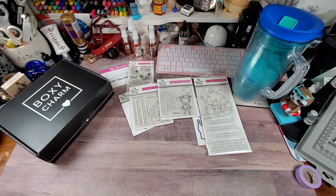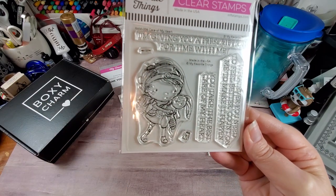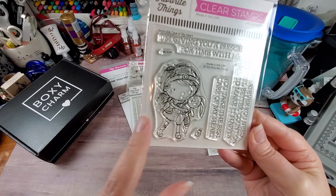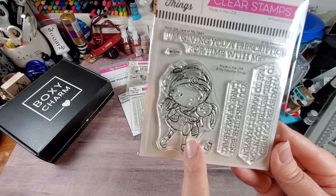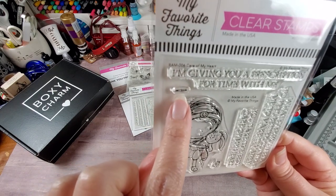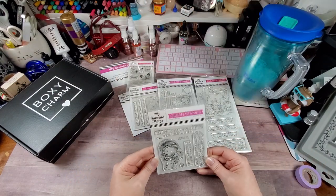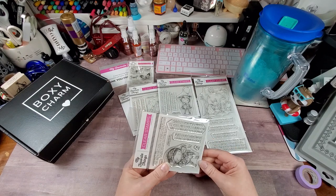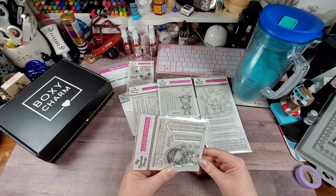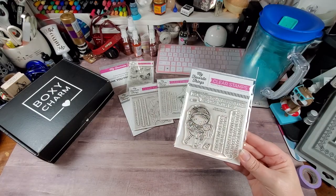There are only two more sets. This next one is called Care of My Heart — super adorable. The little girl has a little nurse band on and she's taking care of her little bunny. The bunny is wrapped up with what looks like medical tape, and she's holding what might be a thermometer or tweezers. The sentiments say: 'I'm giving you a prescription for time with me,' 'Whatever you need to feel better, count on me to make it happen,' 'You take the best care of my heart.' Then the die.